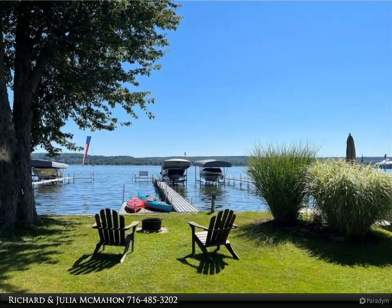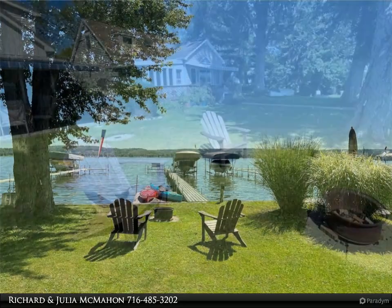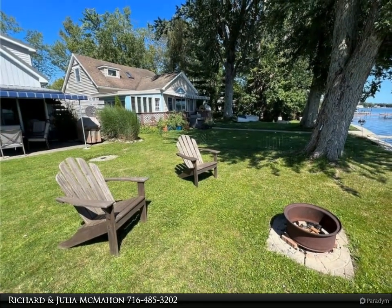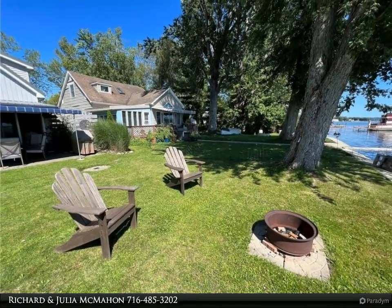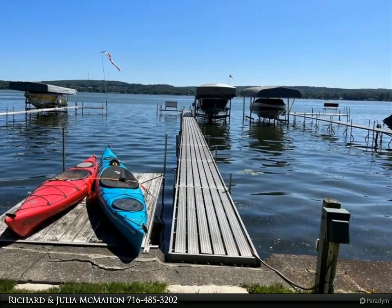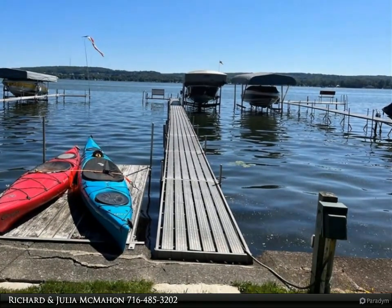Situated on a tranquil dead-end street, it boasts panoramic lake views. The main level features a spacious bedroom and a full bathroom, offering convenience and versatility. With an open floor plan, the living area seamlessly connects to the kitchen, making it perfect for gatherings of family and friends.